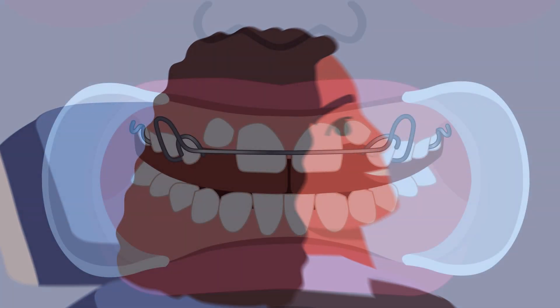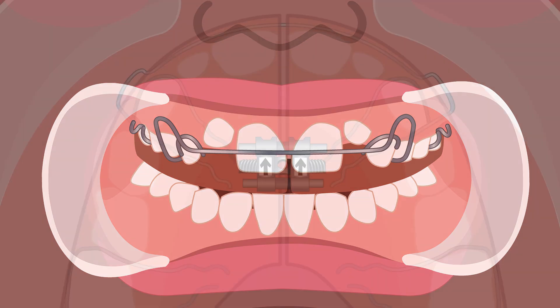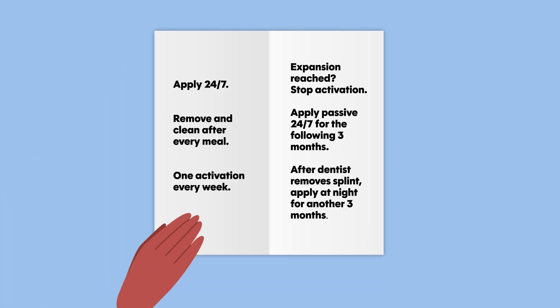In one group, a removable appliance was used to gently widen the upper jaw through a process called slow maxillary expansion. This involved turning a small screw on the appliance by one quarter rotation each week to gradually expand the jaw. Once the desired expansion was achieved, the Willems appliance was worn full time for three months, followed by another three months with the appliance adjusted to remove the acrylic coverage.